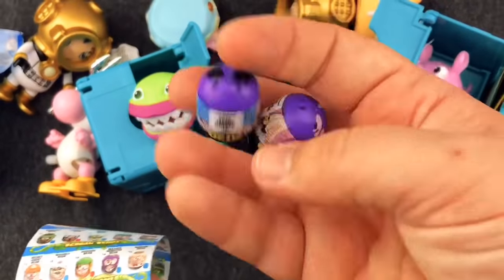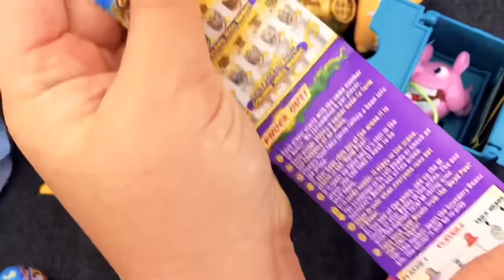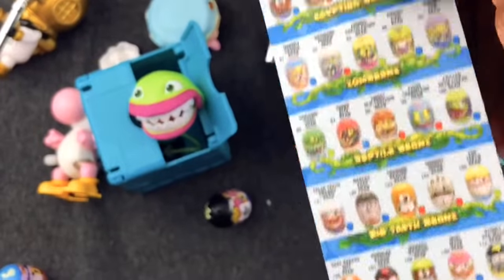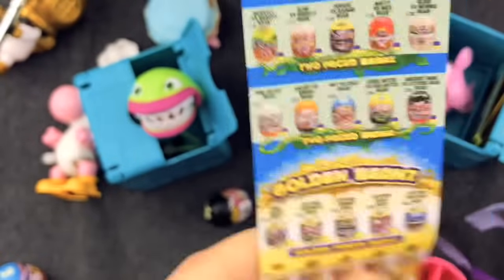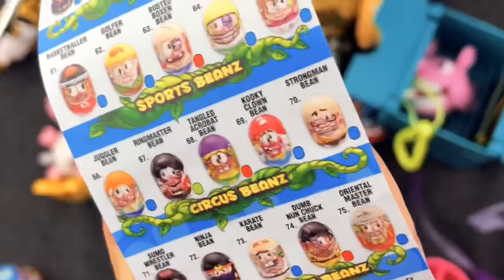The cool thing about these Mighty Beans is there's a game that goes along with them. Lilz and I haven't learned how to play it because we don't have that many of the characters, but once we do we're going to have a Mighty Bean face off. Look at all these that you can get — Zomb Beans, Reptile Beans, Big Teeth Beans. It just almost never ends. You should go check these out if you haven't already.